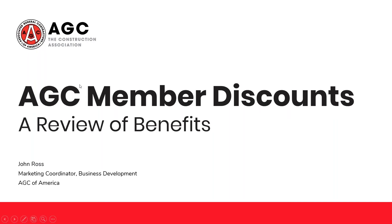Thank you so much, Allie. Really happy to be here and to share this great information to help out our members when it comes to saving some money. Good afternoon, everyone. As Allie said, my name is John Ross, and I'm the Marketing Coordinator at AGC of America.